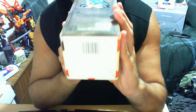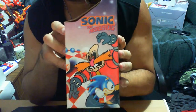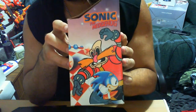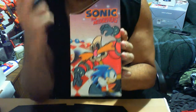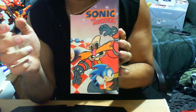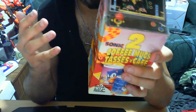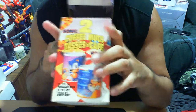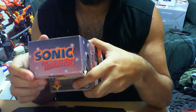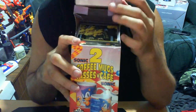At the very bottom you have just the barcode, nothing too special. On the other side you have obviously what it is — you have Sonic the Hedgehog and Dr. Robotnik. This picture is interesting — he's trying to capture Sonic but Sonic's too fast and has escaped him. At the very top you just have the name Sonic the Hedgehog.